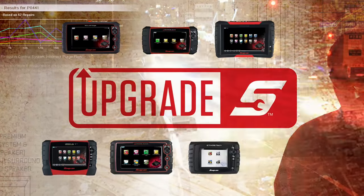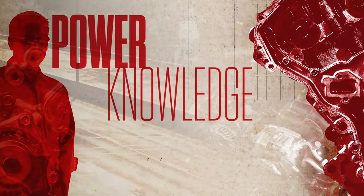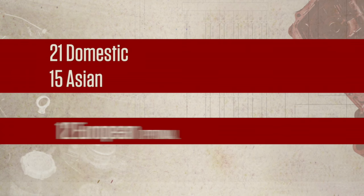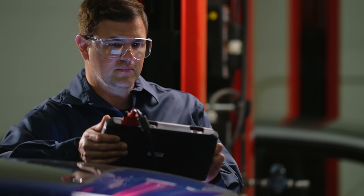I demand a lot from my diagnostic tool, and Upgrade 16-4 delivers power, knowledge and confidence. With the latest upgrade, your Snap-on tool now covers 21 domestic makes and 15 Asian. Add the optional European coverage for 12 Euro makes. There's Auto ID on all these makes, and now they've added Fiat. No need to ID the car manually.